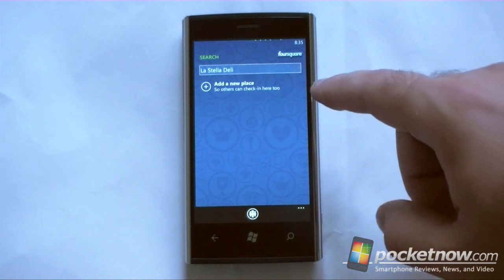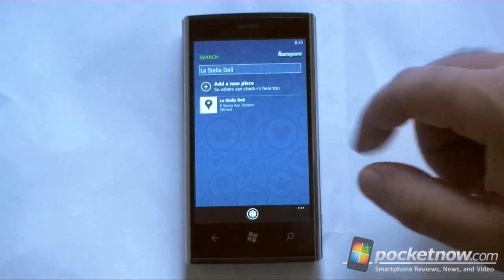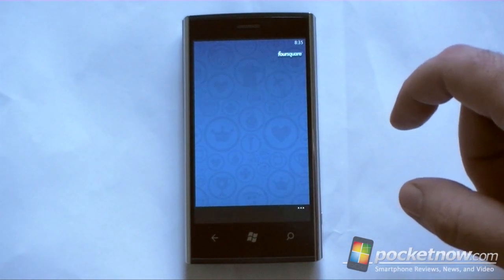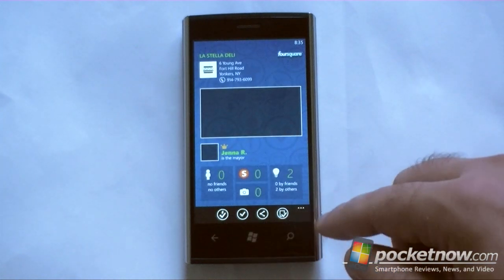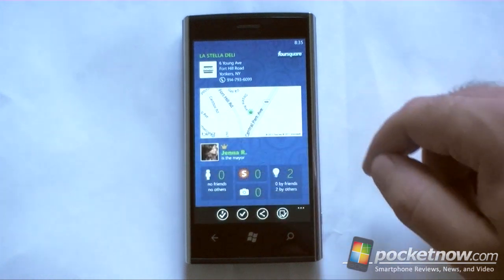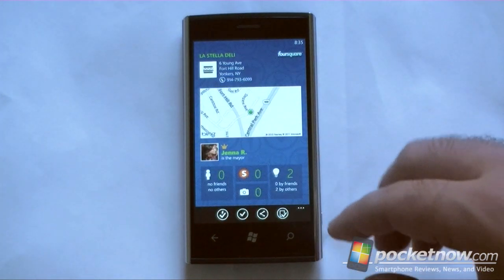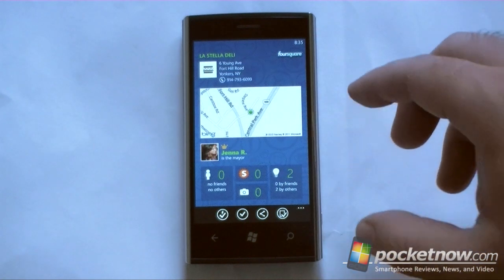That's going to go straight to Foursquare, search for that location, and then I will be able to get to that location. And now I can check in and read tips and all the normal things you could do in Foursquare. So that's a really great way to quickly get to locations from outside of Foursquare.